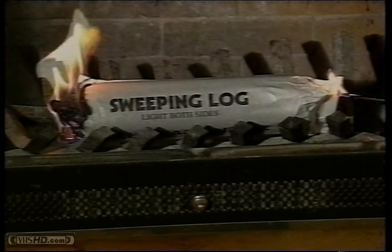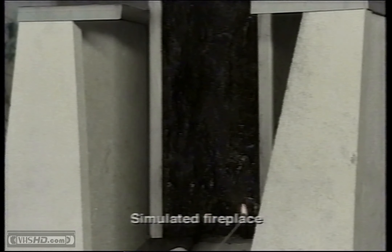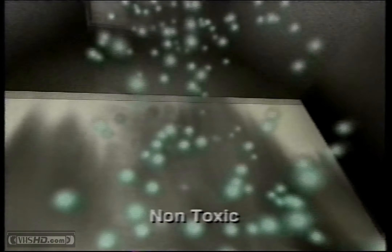It cleans your chimney while it burns. Each time you use your fireplace, there's a constant buildup of dangerous tar and creosote inside your chimney walls. Both are highly flammable and could cause a chimney fire if not removed. While CSL burns like a regular log, its active minerals are released and will adhere to those dangerous deposits and dry them out.